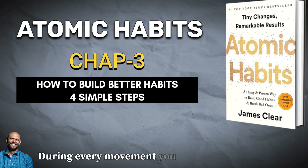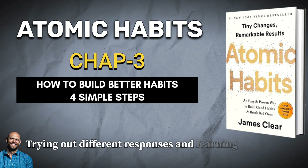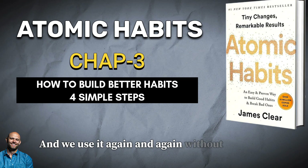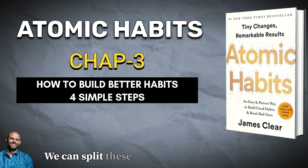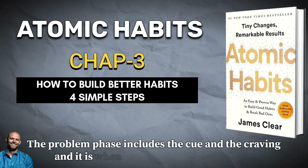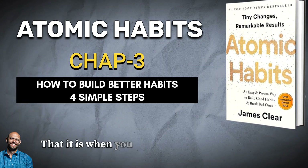Even now, the brain is continually scanning the environment, predicting what will happen next, trying out different responses, and learning from the results. Since the entire process is completed in a split second and we use it again and again without realizing everything packed into the previous moment, we can split these four steps into two phases: the problem phase and the solution phase. The problem phase includes the cue and the craving — it is when you realize that something needs to change. The solution phase includes the response and the reward — it is when you take action and achieve the change you desire.